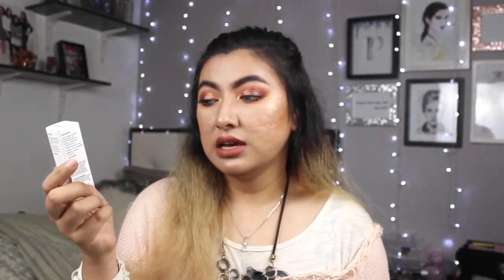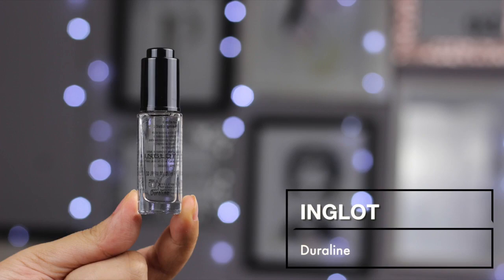The next product I bought is from Inglot - the Inglot Duraline. I always wanted to try it for the longest time and I finally bought it. I think I want to make a full video trying it out and mixing it with a lot of different makeup products to see if it really is as amazing as a lot of people say. It's very very small - I thought it was going to be a lot bigger than this.